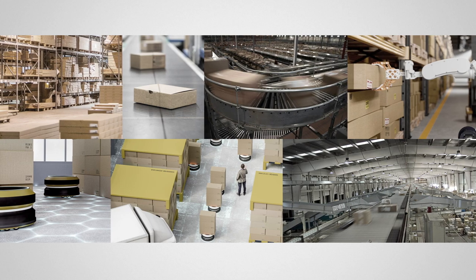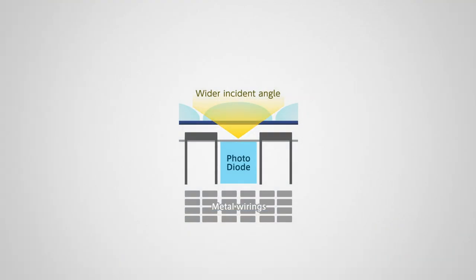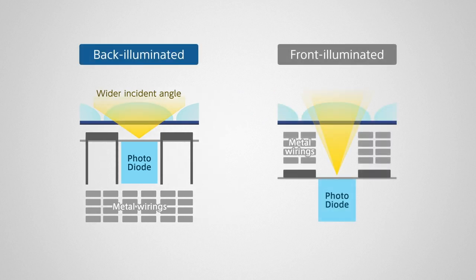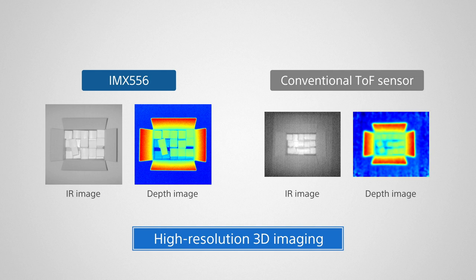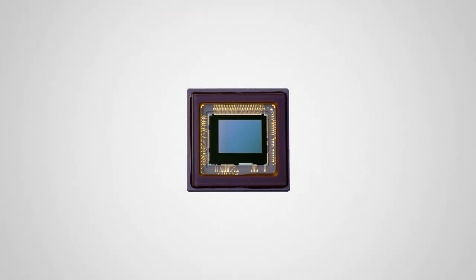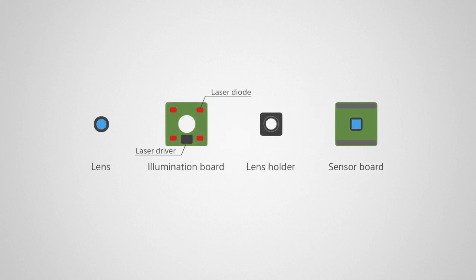TOF will help meet the increasing demands of an automated society. The key to TOF sensing accuracy is how to capture reflected light efficiently. Sony produced a sophisticated TOF sensor by combining two Sony technologies: technology to detect reflected light accurately, and the back-illuminated CMOS image sensor. These technologies allow the Sony TOF sensor to realize outstanding performance. A TOF camera's performance also depends on the lens, laser diode, and processor.